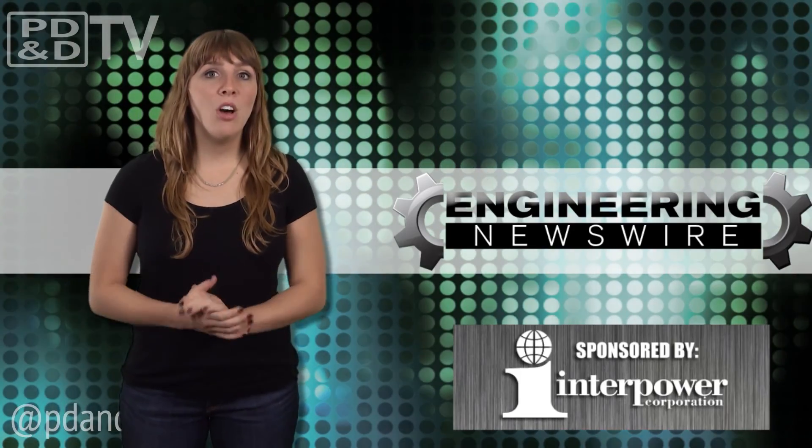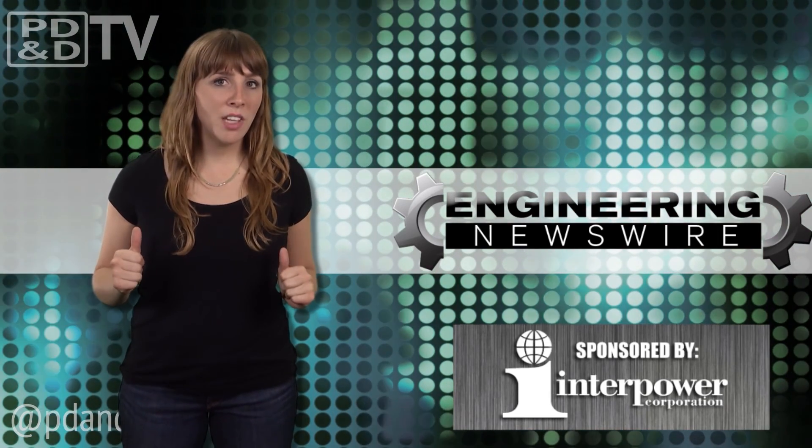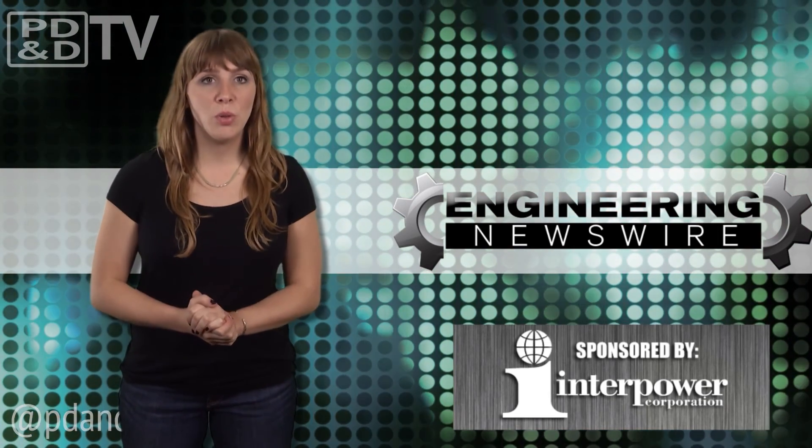Do you have some ideas? Comment below and we'll cover them in an upcoming episode. For the PD&D Channel, I'm Melissa Fassbender and this has been your Engineering Newswire.